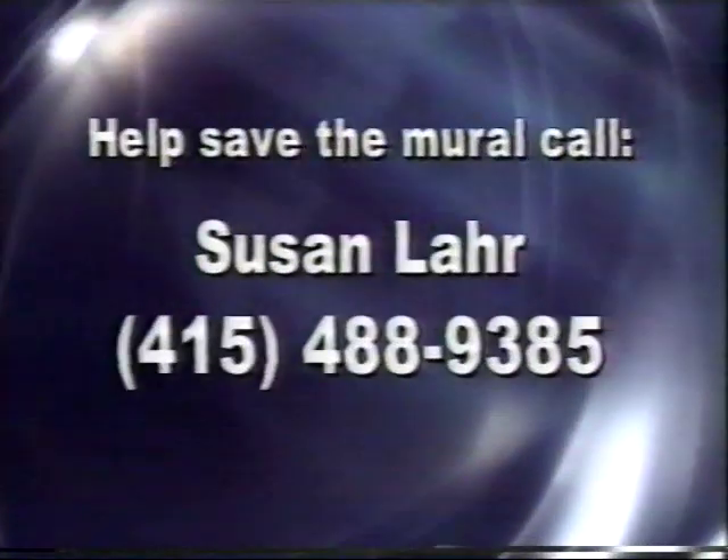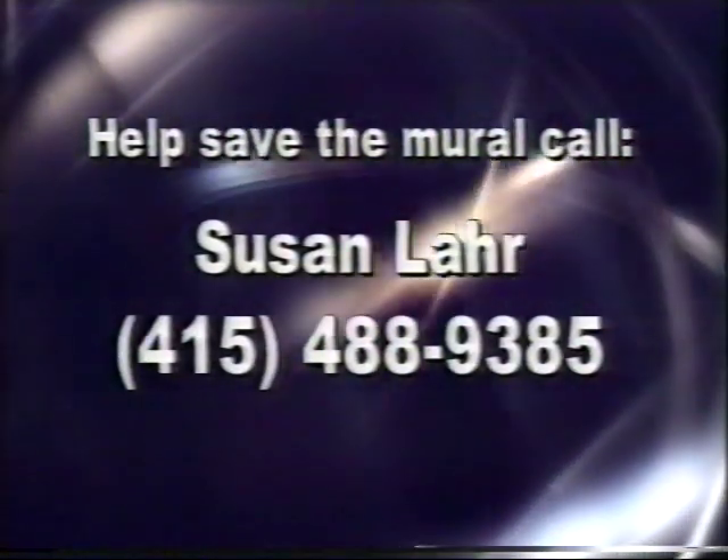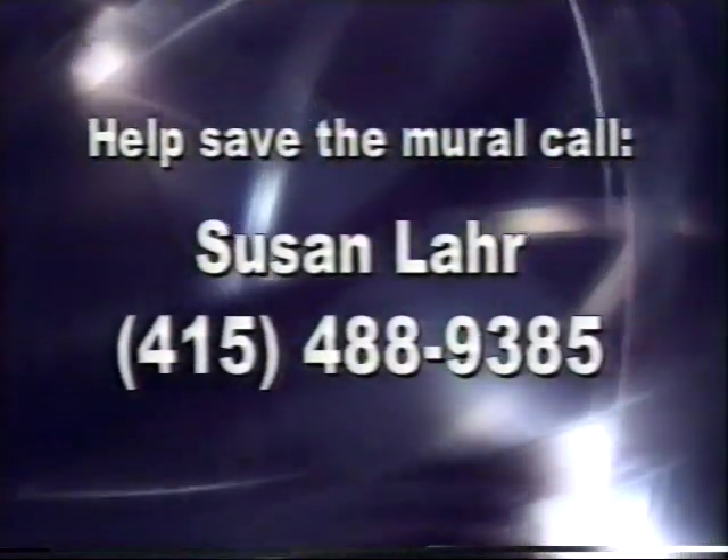In San Geronimo Valley, Jenny Chu for the Marin Report. If you'd like to purchase a Maurice Delmu print or would like to make a donation to the Mural Restoration Fund, you can contact Susan Lair at 488-9385.